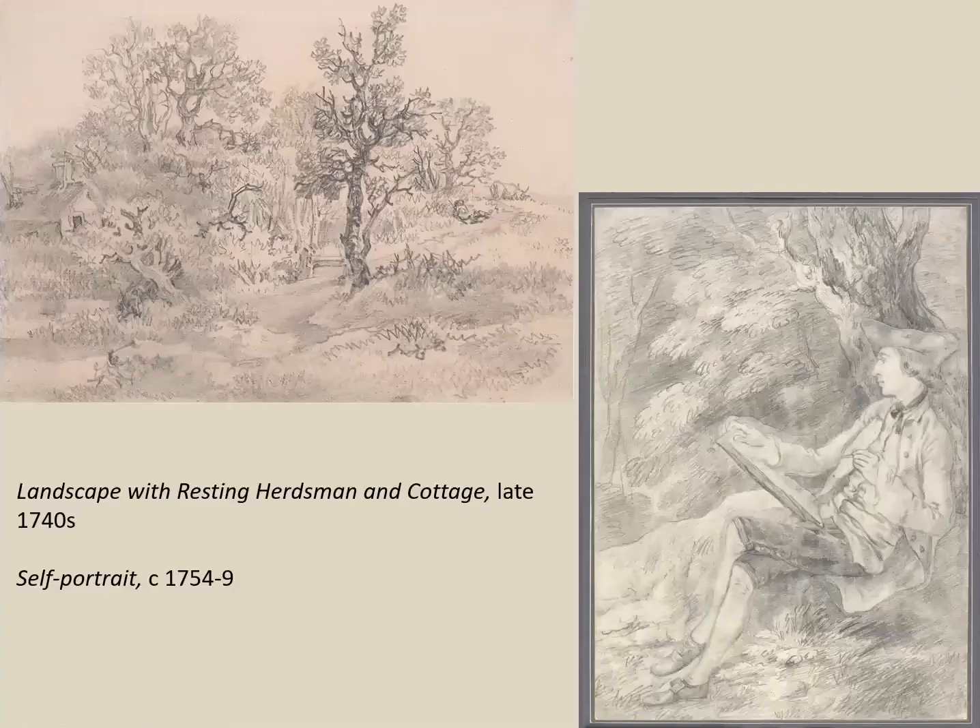Right from the beginning, Gainsborough sketched in the open air. Here is an early drawing — quite a careful, detailed transcription of what he sees before him. On the right hand side, a curious hybrid: a figure of Gainsborough, almost certainly a self-portrait, has been cut out from a larger sheet and stuck onto a landscape background, possibly intended as an engraving. He is shown drawing with his left hand — we know he was right-handed — but had it been printed, he would have appeared to draw with his right hand.